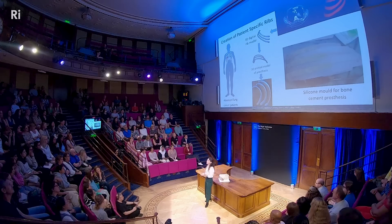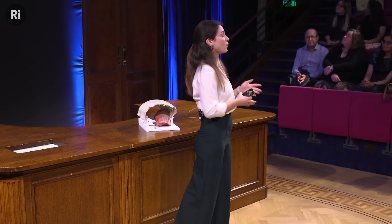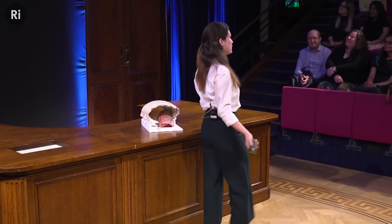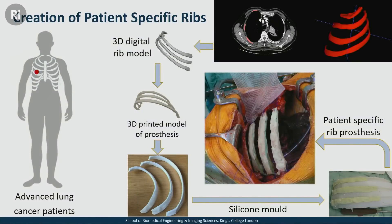The next picture is quite graphic — it's a picture of the ribs after they've been implanted in the patient, so please look away if you'd like; I'll tell you when it's safe to look again. I don't think the committee or the next speakers will be happy with me if I make half the audience faint. These are the ribs implanted in the patient, attached to the remaining rib cage — because we never reconstruct a full rib, just a section of it — stitched to the remaining part.